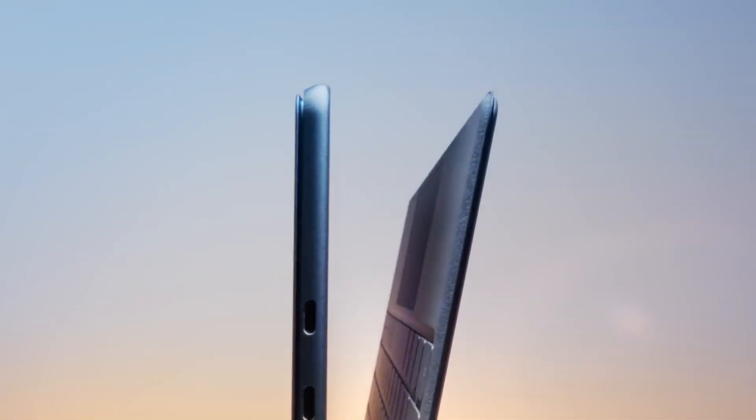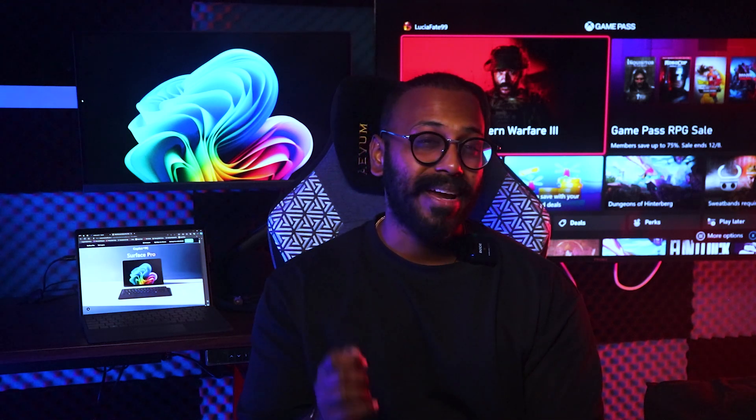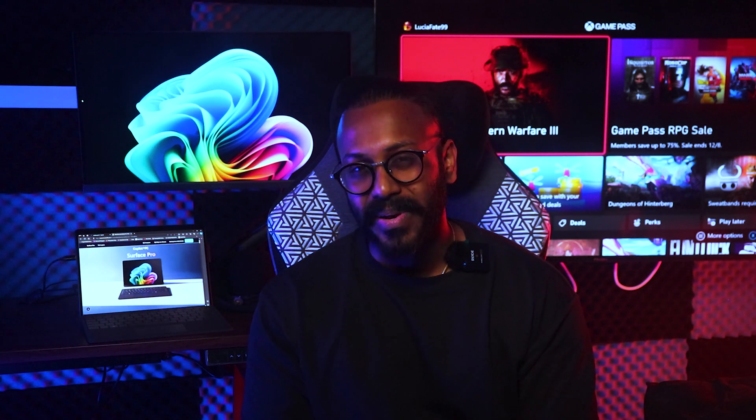For the first time ever, you also get the option of the gorgeous PixelSense Flow display in either LCD or OLED. This means brighter colors than ever before, so whether you're outdoors under the sun or indoors, you'll always be able to see what's on your screen.